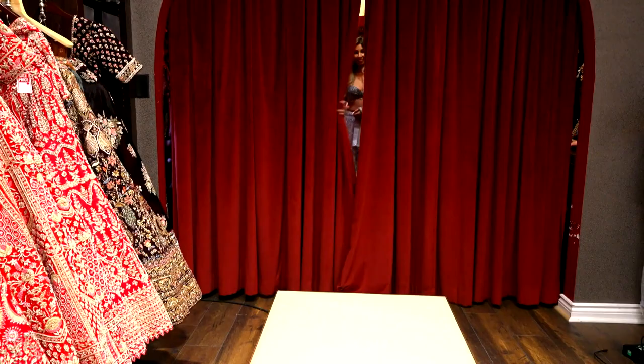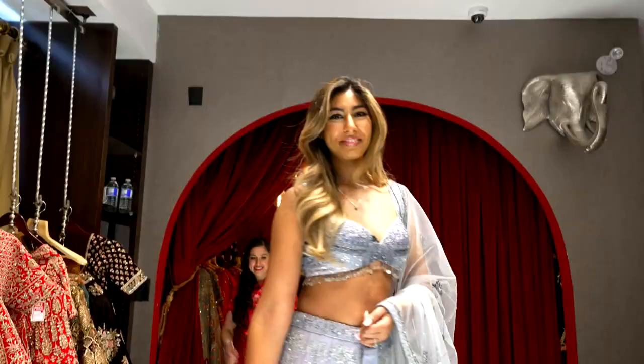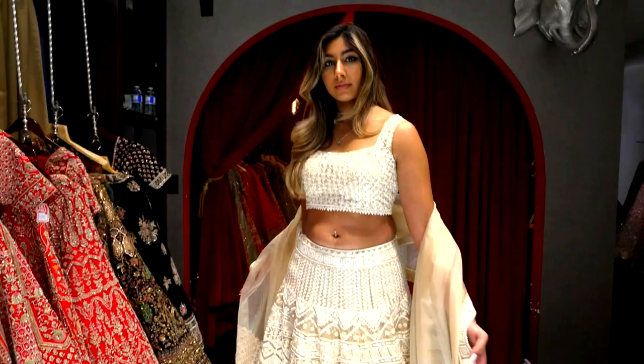Alright Natasha, come on out. Oh my god. Wow. Amazing. Wow. That looks really nice. Beautiful. I love the colour. I feel like a princess. Oh my god, that is amazing!